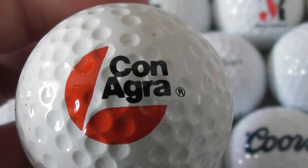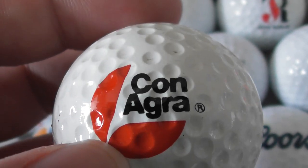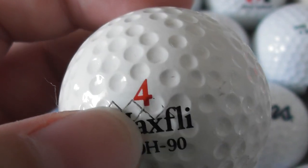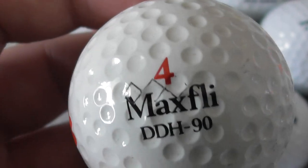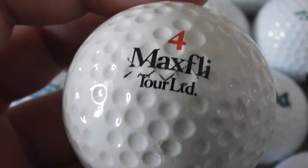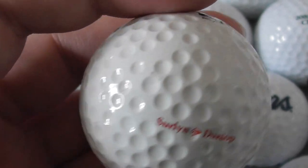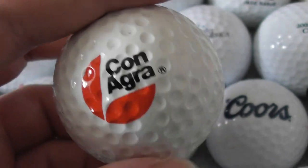Con Agra — that sounds like agricultural stuff. Could it be seeds, could it be genetically modified seeds? I don't know. Max Fly DDH-90. And that looks to be an X-Out ball. When they do X-Out, I know it means it's like a reject ball, but why? Does it mean the weight is wrong, the compression was wrong? It can't be the size since they're made in a mould. Anyway, Con Agra.